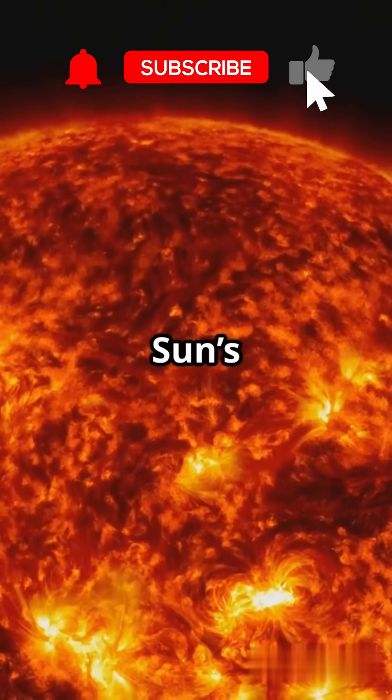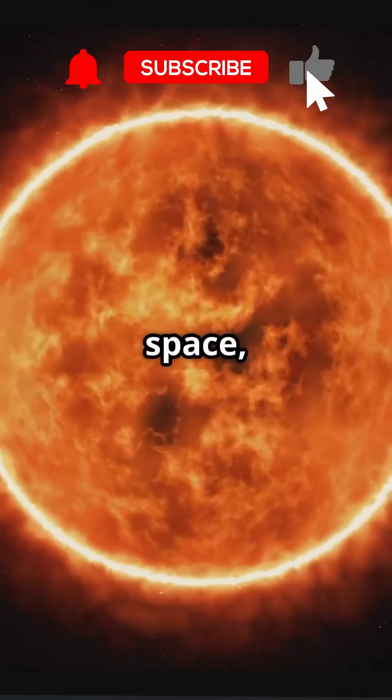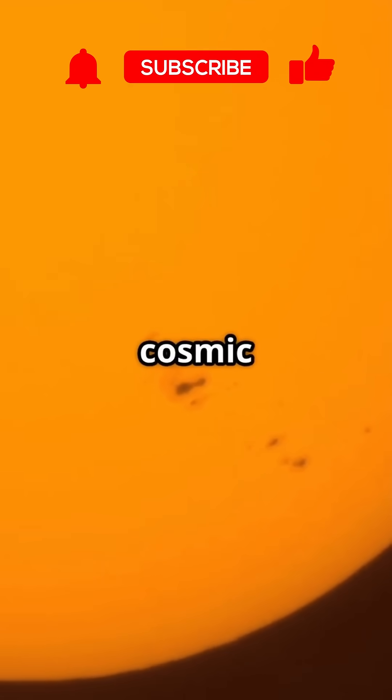Then there's the photosphere, the sun's visible surface at 5,500 degrees Celsius. It's where sunlight bursts into space and sunspots appear like cosmic freckles.